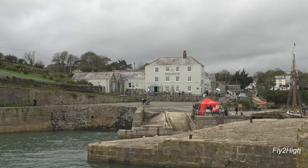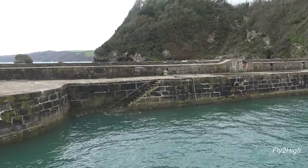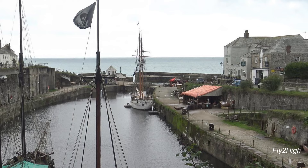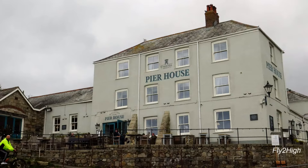Poldark was filmed here, amongst various others, because if you scan around there's absolutely nothing of the 20th century. Here's another snapshot of the harbor from the movie The Eagle Has Landed that you can compare with what the harbor looks like today. In the movie, the pub was called The Bell and Dragon. Today, it is called The Pier House.